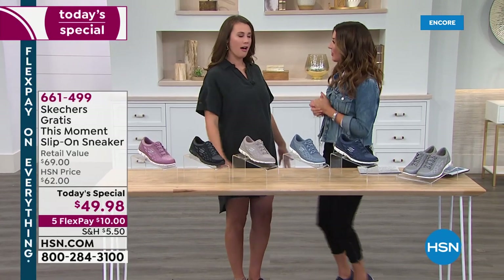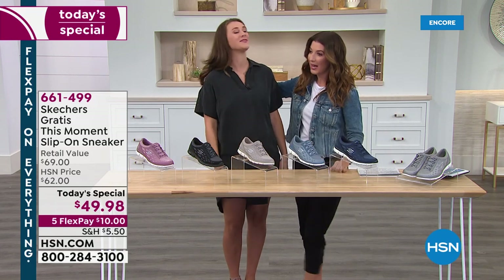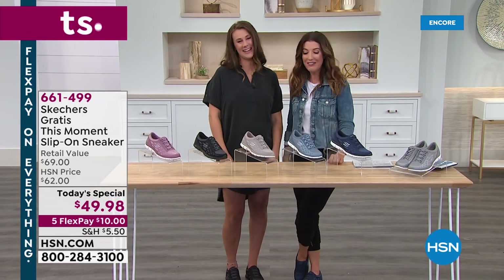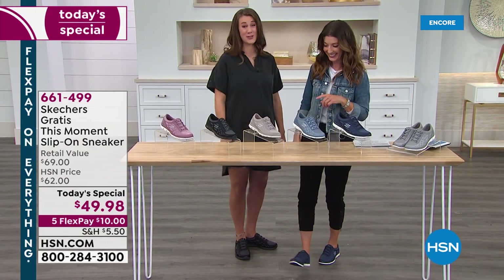How do you feel in your brand new Skechers? Super comfortable — I feel like I'm ready to go. No one knows how to be comfortable like someone who's expecting in about three months. Congratulations! Well, if you're going to be on your feet all day and pregnant, you want to be wearing a Skechers shoe.